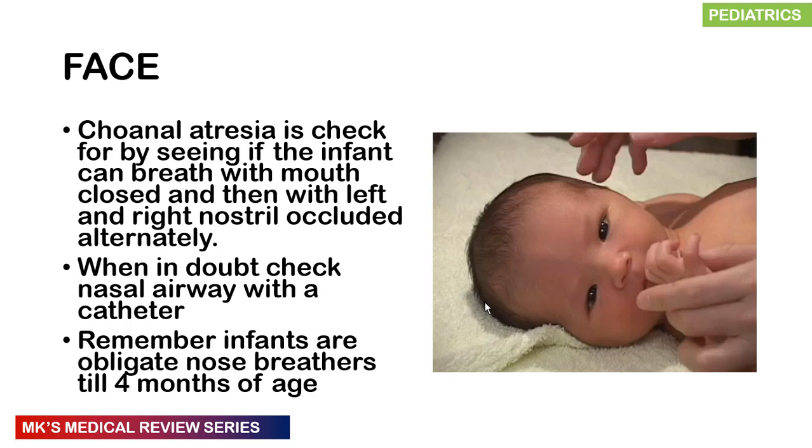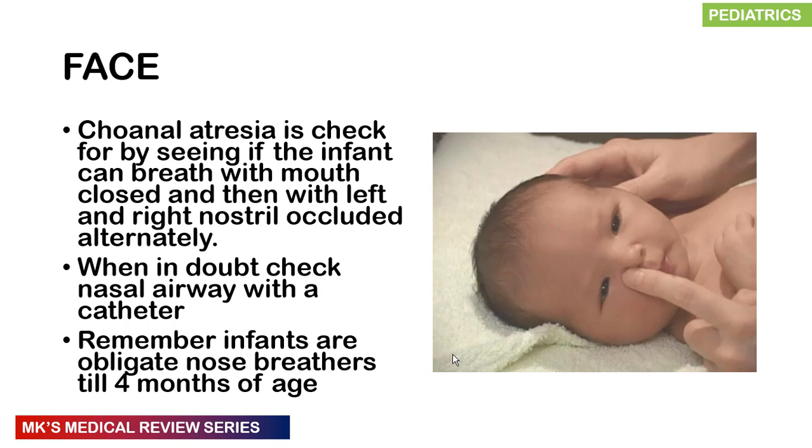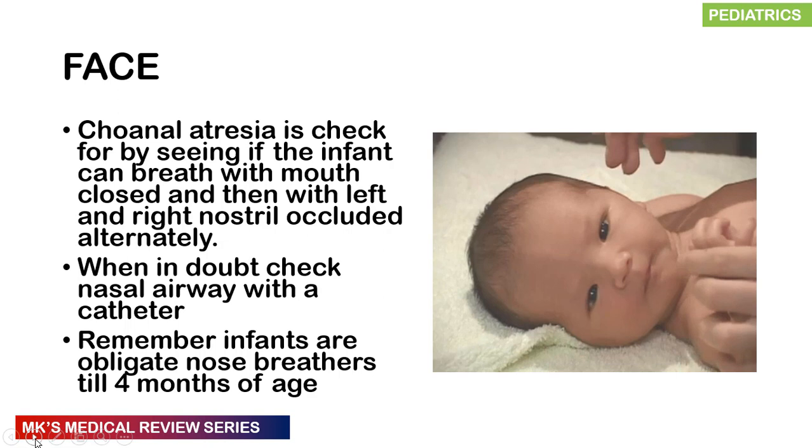Check the nose for choanal atresia by observing whether the infant can breathe with their mouth closed. Remember that neonates are obligate nose breathers up until about four months of age. You can occlude one nostril and observe breathing from the other, then alternate. This confirms patency of the nasal cavities.